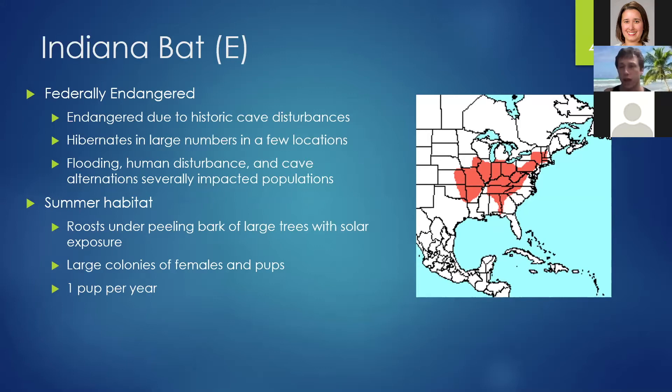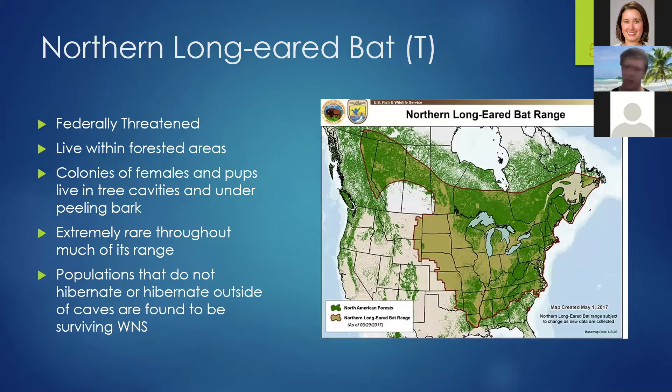The northern long-eared bat is now federally threatened, listed around 2015-2016, because white-nose syndrome caused such a severe impact to warrant listing. Like Indiana bats, they hibernate in caves in winter but live in forested areas in summer, forming maternity colonies of females with pups in tree cavities and under curling bark, typically 30 to 50 individuals. Thanks to white-nose syndrome, they are now extremely rare throughout much of their range. Surviving populations appear to avoid hibernating in areas where the fungus can grow, with some remaining active throughout winter in places like South Carolina.